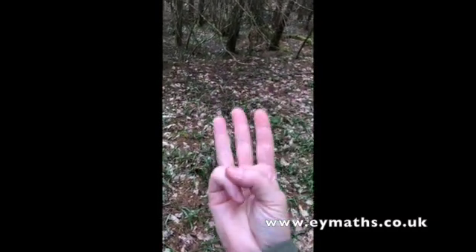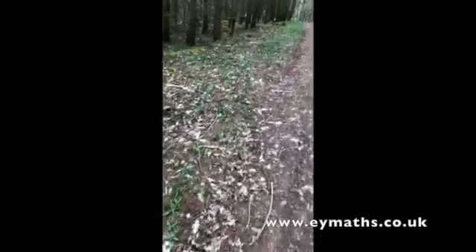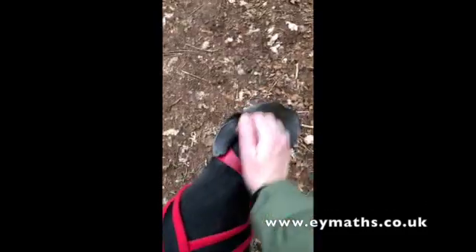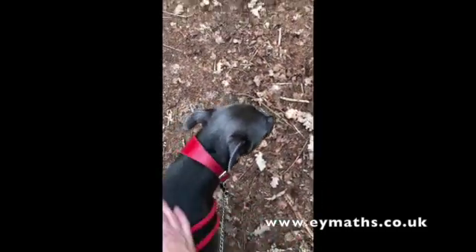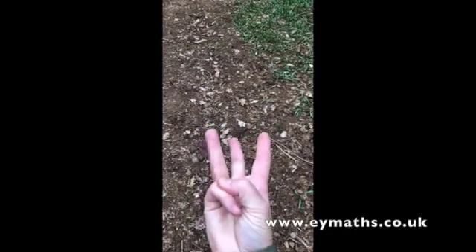You can go back to the five things you saw, then the four, and then we're ready for the three. You can change these around however you want, but three is three things you can touch. Because Blue likes this, I'm going to stroke Blue — I could talk about how he feels. Blue's lovely soft hair — so that's one of my three.